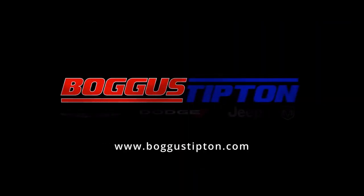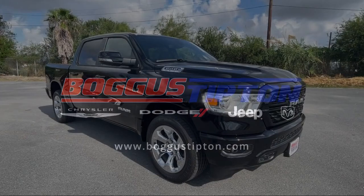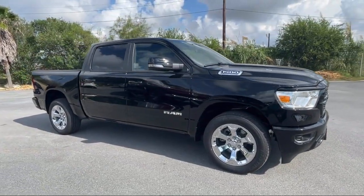Welcome to Bogus Tipton Chrysler Dodge Jeep Ram, and here's a look at another one of our great vehicles from our inventory.